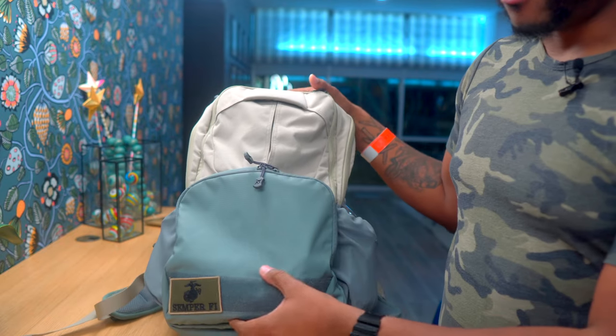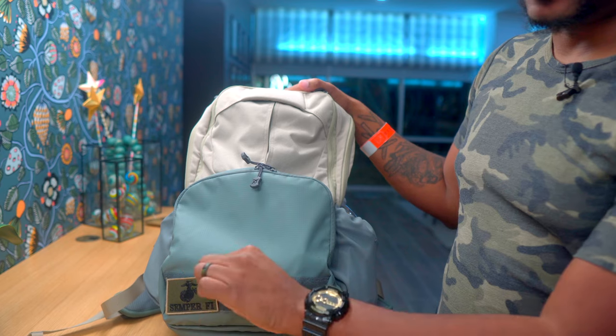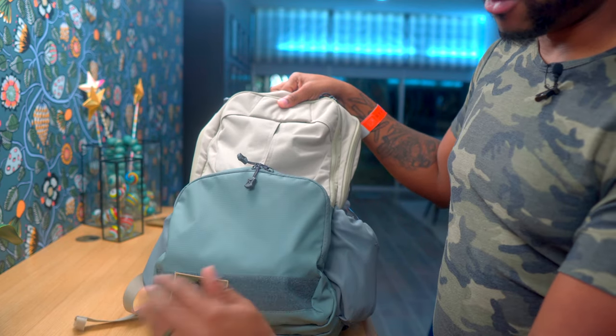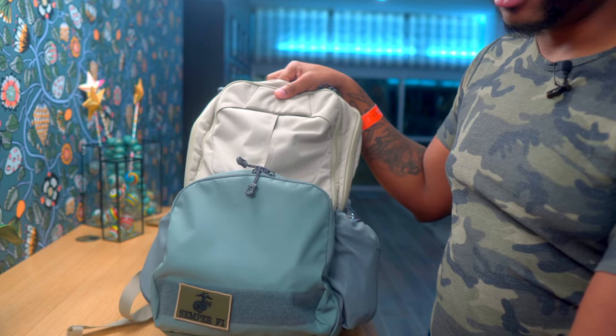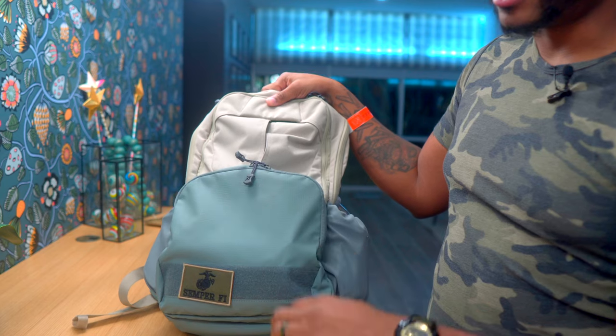On the very front here we have a loop panel which is two inches by about nine inches. Of course you can stick different morale patches on there — whatever you want to put. If you want to put a med patch on here to let people know there are medical supplies, whatever you want.